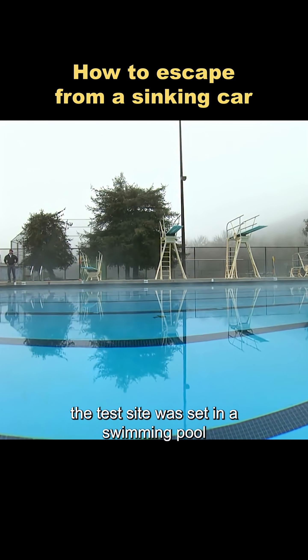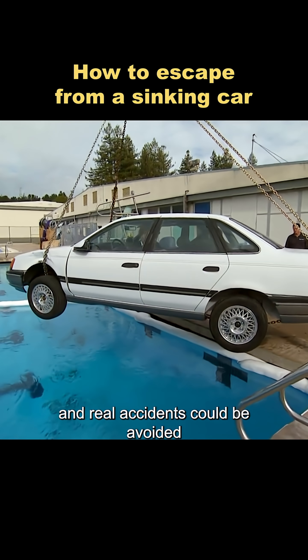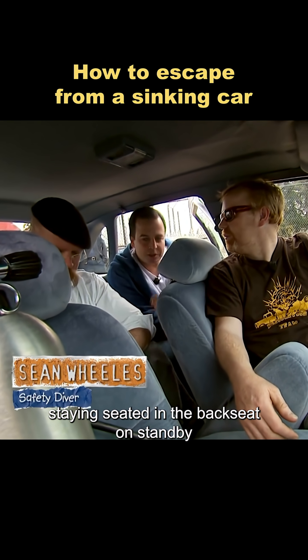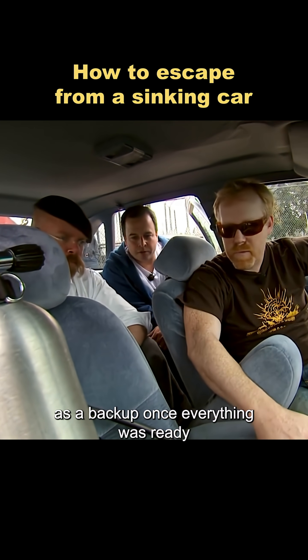The test site was set in a swimming pool, so the entire process could be clearly recorded and real accidents could be avoided. Adam wore a wetsuit and carried an oxygen tank, staying seated in the backseat on standby. There was also a spare oxygen tank placed in the front passenger seat as a backup.